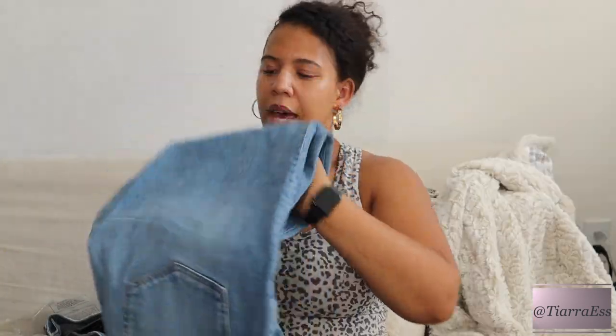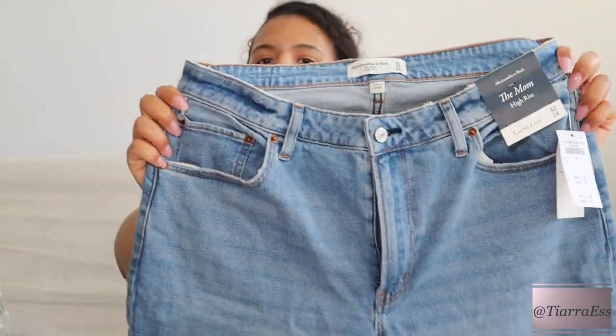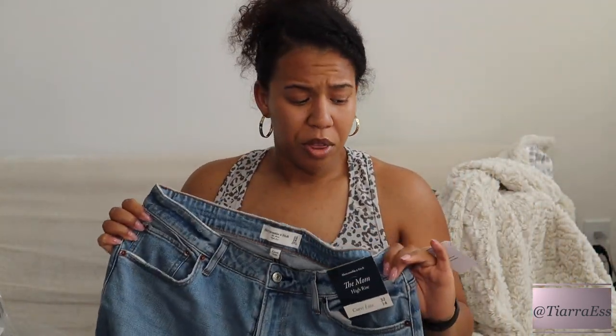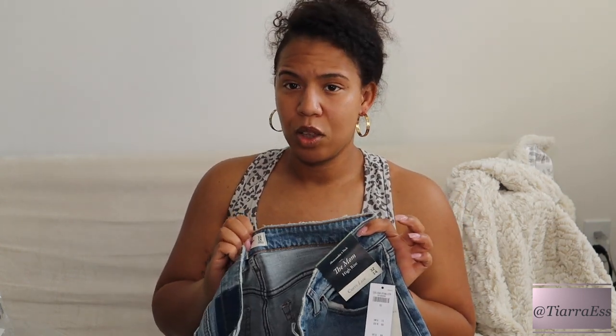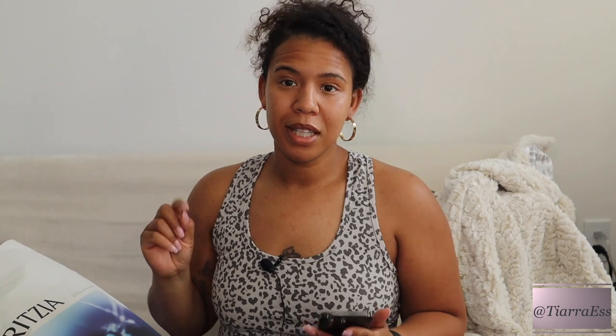Here's the light wash — let me show you the difference. And I have one more pair: the Mom Jean High Rise, also Curve Love. Usually mom jeans are way too tight around my bum and too big at the waist, but these fit really, really good. I'm glad I looked into the Curve Love line. There's a little distressing in the back which I don't love since I like to wear jeans to work, but I'm still going to wear them.